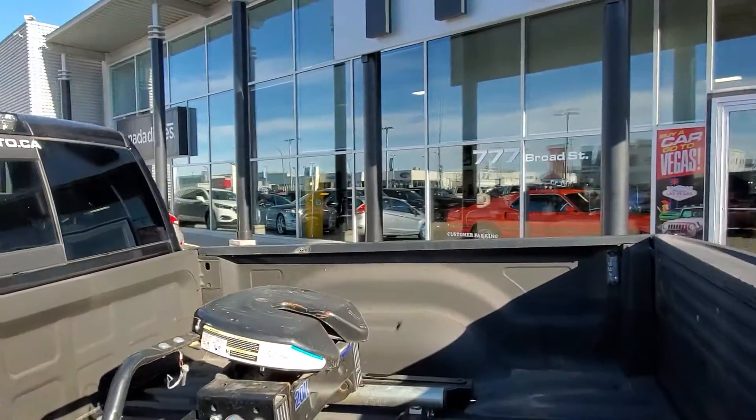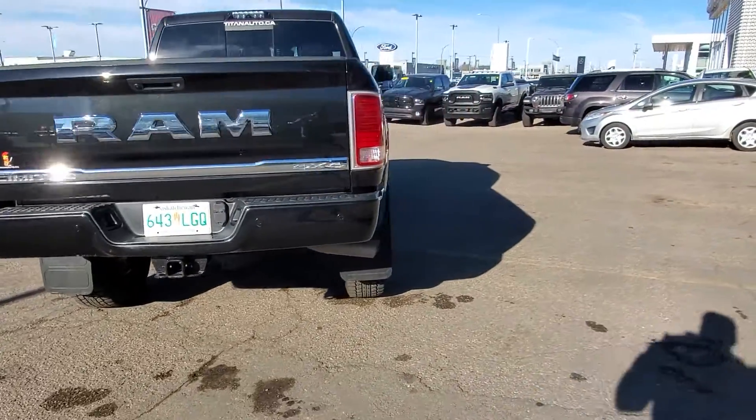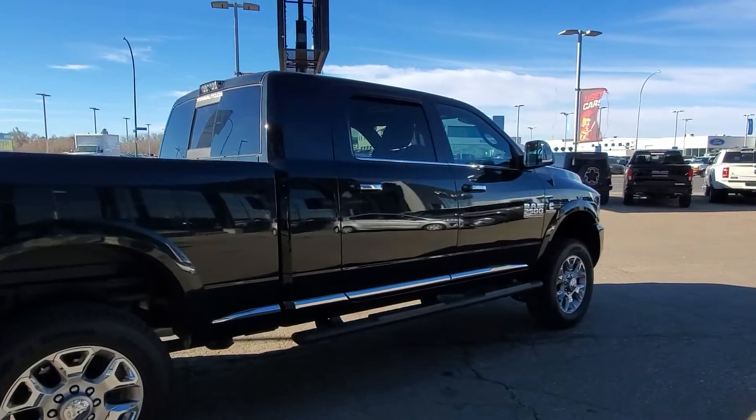As I mentioned, it does have the fifth wheel in there, as well as the fifth wheel camera at the top of the cab, the rear camera, and rear parking sensors. We are open until 6 o'clock today. Again, my number is 306-530-1249.